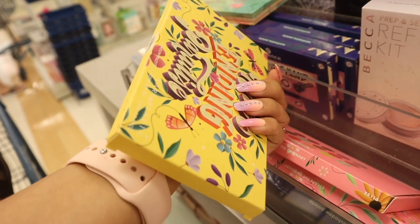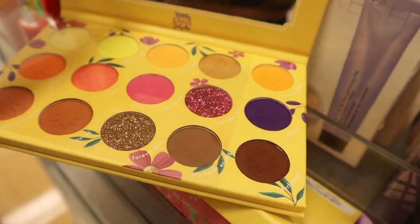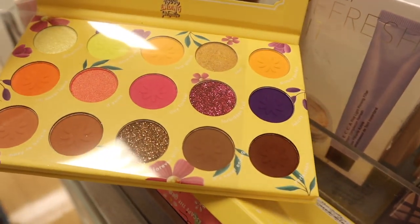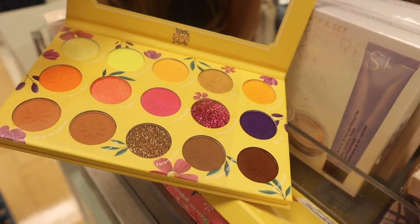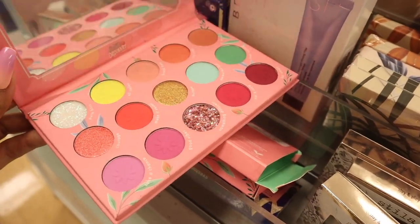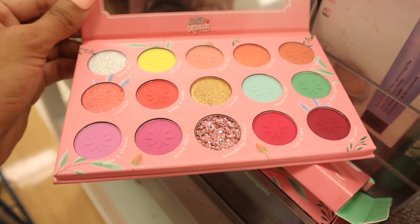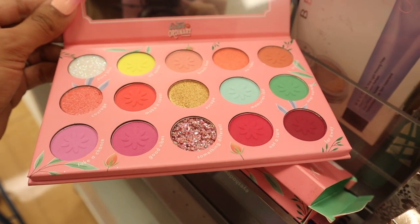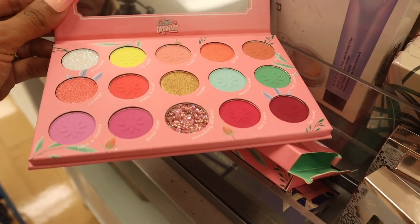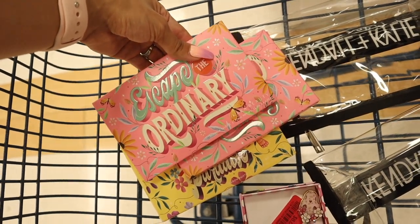I'm going to open this one up first — oh my goodness, this palette is seriously everything! You get neon colors and glitter ones. Obviously I need to bring this home. Please let me know what you guys think for eight bucks. You also get a nice size mirror. But honestly this other one is way better — look at these pastel colors: mint green, dark green, pink, neon yellow, metallics. I seriously love this one so much, and it actually matches my camera case.